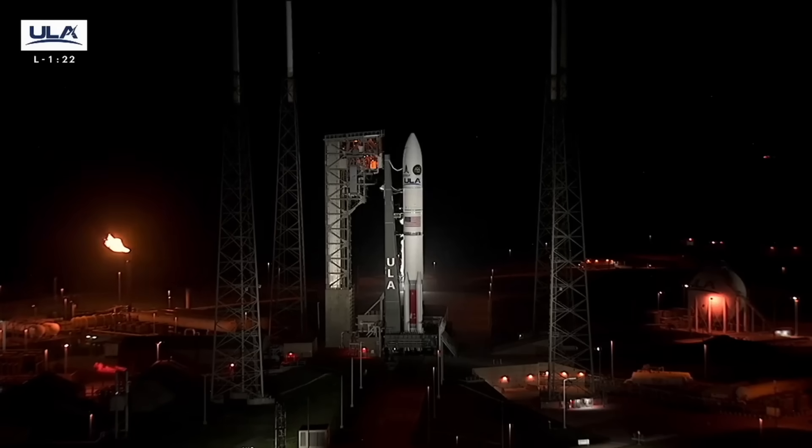For those of you just tuning in, I'm Chris Veltry, joining you for today's live coverage of USSF 106 atop ULA's Vulcan rocket. At this time, the team is not working any issues, and we're proceeding towards liftoff at 8:56 p.m. Eastern Time.